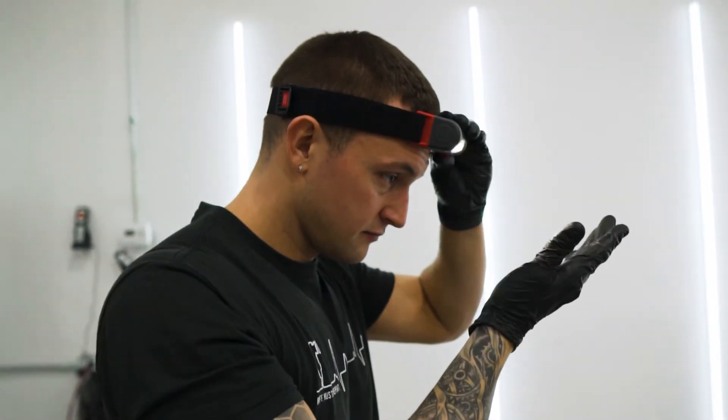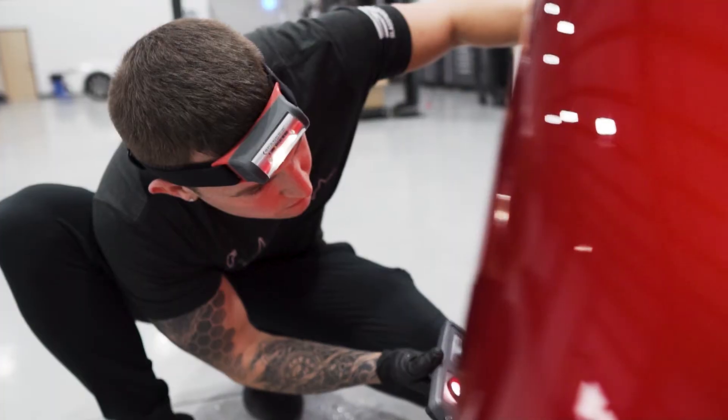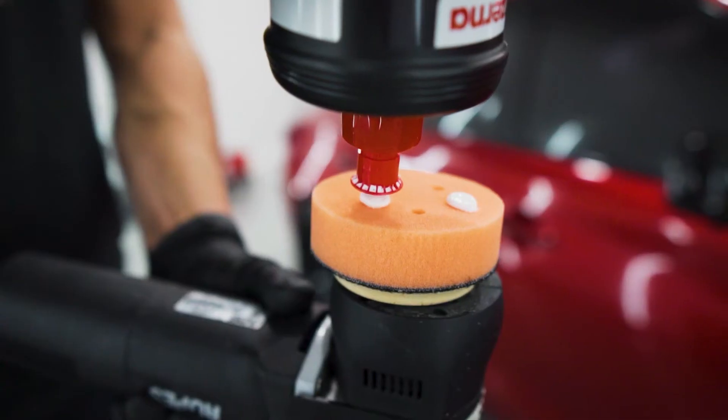Then we're going to assess the paint to see if you have any scratches or swirls in the clear coat. Once we have assessed the proper steps needed based on the condition, through the process of paint correction we're going to buff out and polish all the painted surfaces to remove those imperfections.